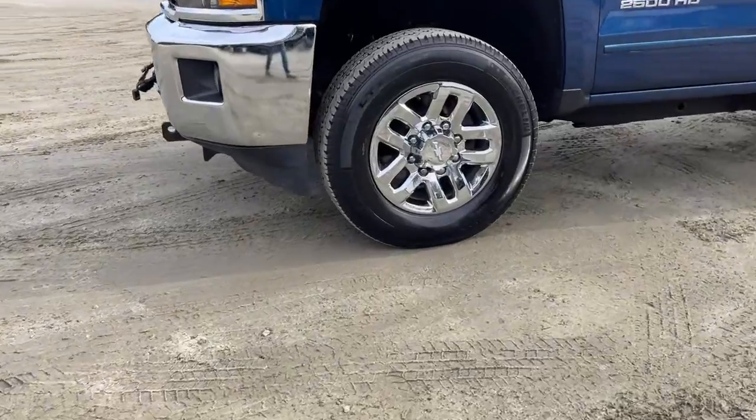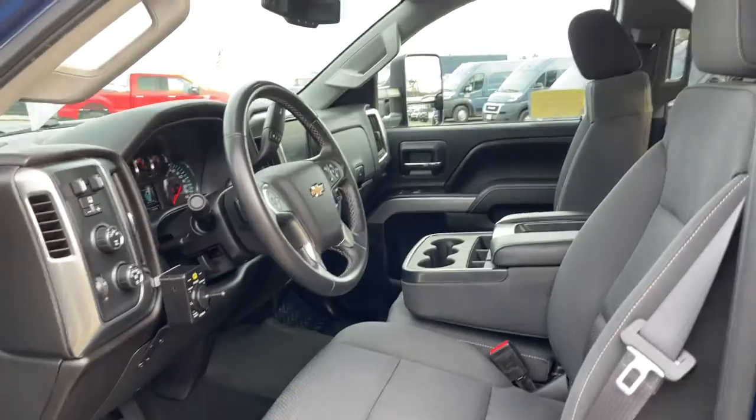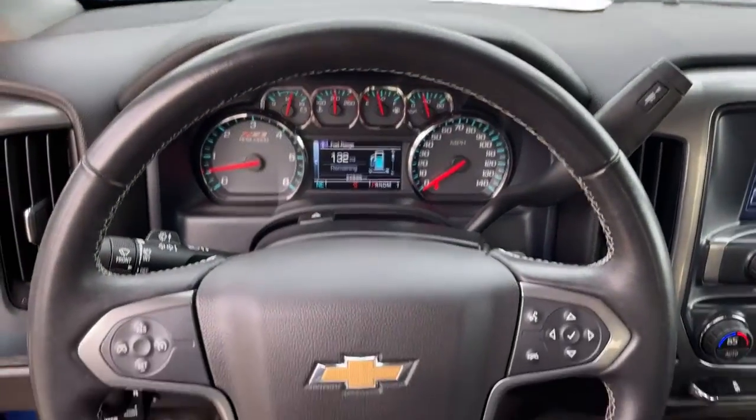Steering wheel audio controls, electronic stability control, aluminum wheels, trip computer, power windows, cruise control, four-wheel disc brakes, power steering.